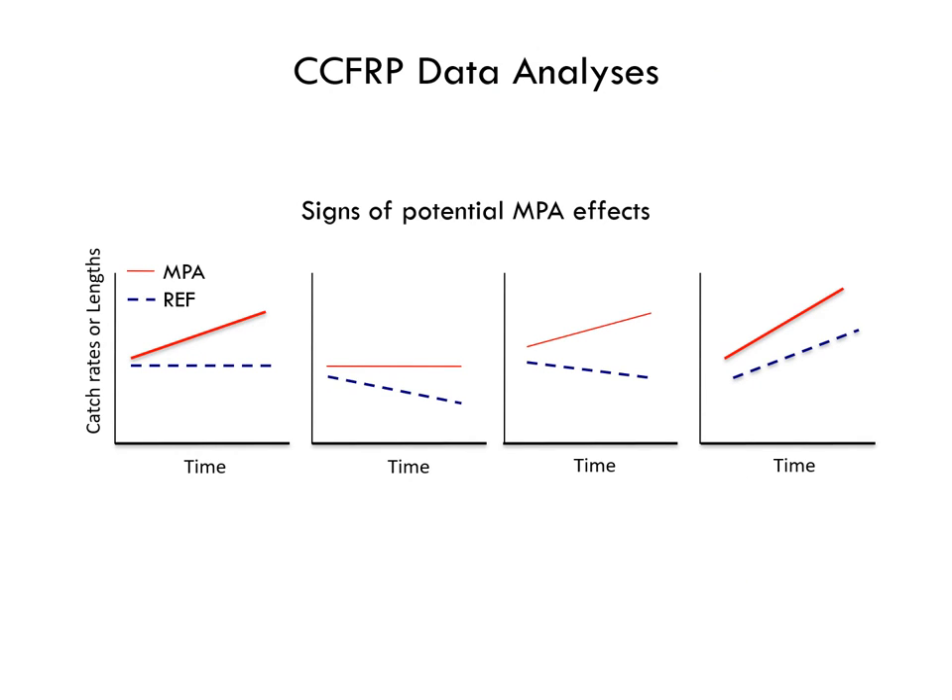Before we dive into the plots, I want to go over some of the ways in which you might be seeing an MPA effect. Since the MPA is protected from fishing, you should see overall larger fish in the MPA compared to fished areas, meaning that the red MPA line for lengths should be above the blue line. Additionally, there should be more fishes in the MPAs compared to fished areas, meaning that the red MPA line for catch rates should be above the blue line. All of the graphs shown here show potential MPA effects.